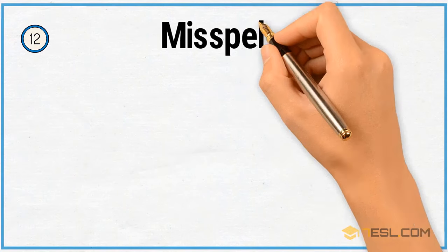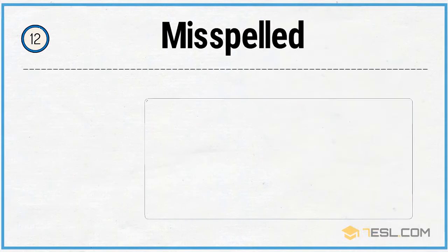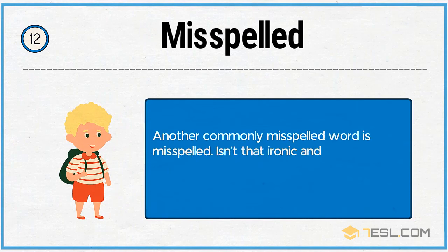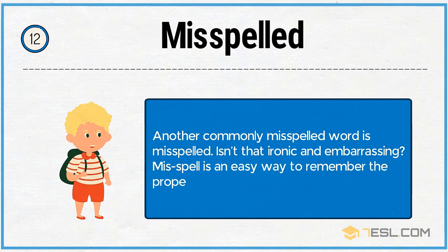12. Misspelled. Another commonly misspelled word is 'misspelled.' Isn't that ironic and embarrassing? Miss-hyphen-spell is an easy way to remember the proper spelling.